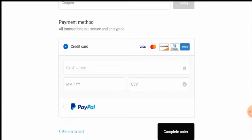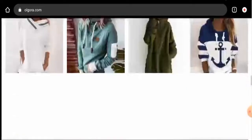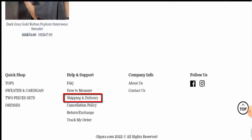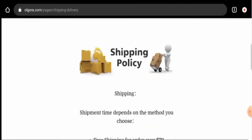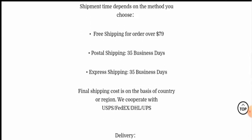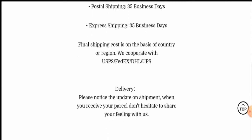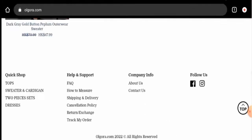If you want to know about their shipping timing, go to the shipping policy page section. There are different shipping methods: free shipping, postal shipping, and express shipping. Under postal shipping, the timing takes 35 business days, and under express shipping it also takes 35 business days. They use the carriers USPS, FedEx, DHL, and UPS.